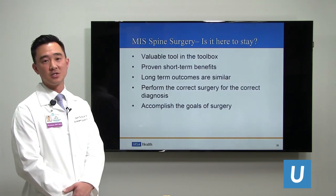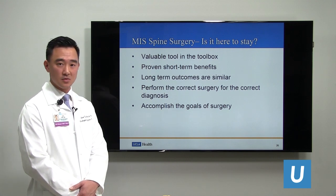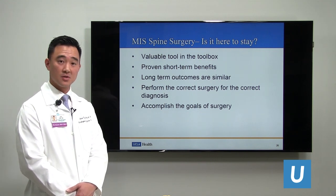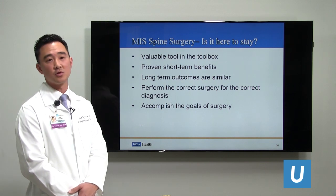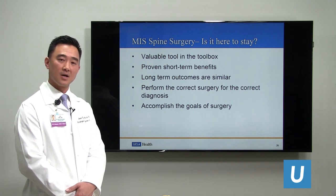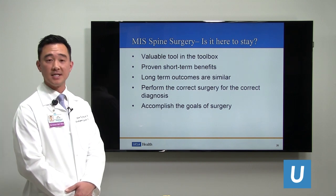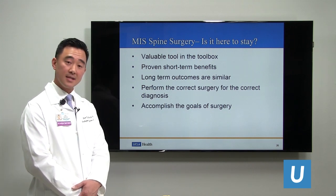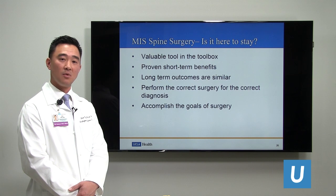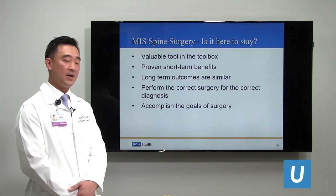So is minimally invasive spine surgery here to stay? In my opinion, yes, definitely. It is a very valuable tool in my toolbox, but not the only tool. I look to it to see if I can apply minimally invasive techniques to optimize surgical results. There are proven short-term benefits such as reduced blood loss, reduced hospital stay, and reduced pain medication requirements, making postoperative recovery easier than traditional open surgery. However, long-term outcomes are the same — as long as we take care of the patient and accomplish the goals of surgery, it really shouldn't matter if we have a small incision versus a long one.